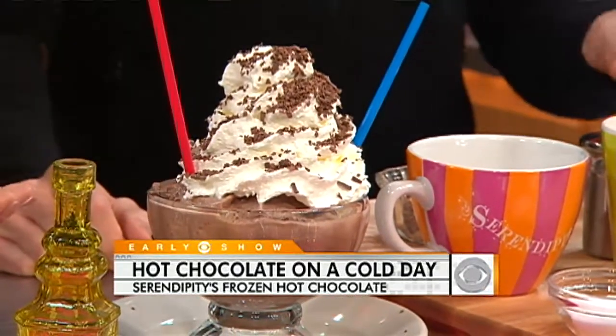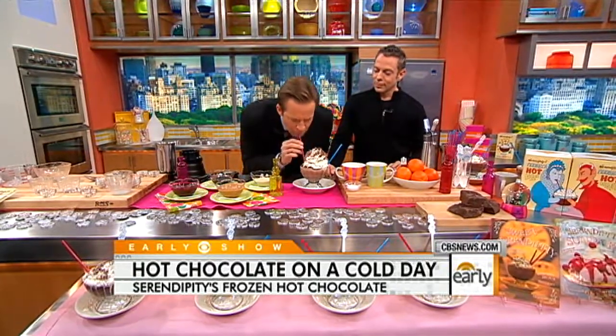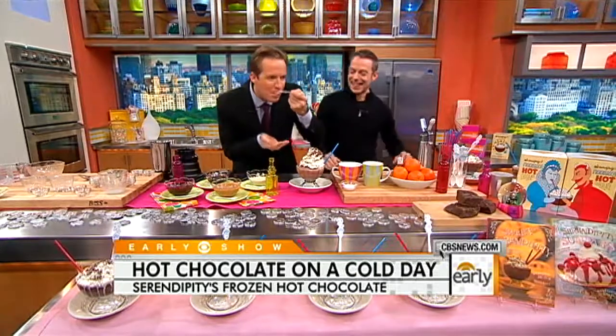I'm just dying to get in there and grab this. You can eat it with a spoon or drink it with a straw. Let me try the spoon first. Fantastic. Let me try it with a straw. Fantastic — I'm going to go back to the spoon. Dynamite. Really, really good.